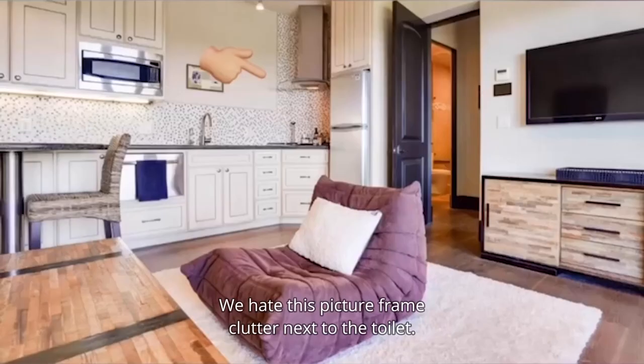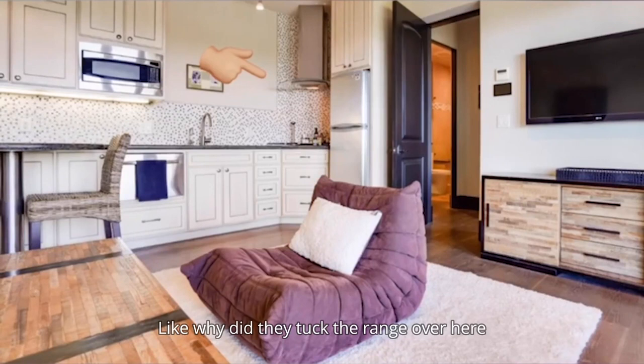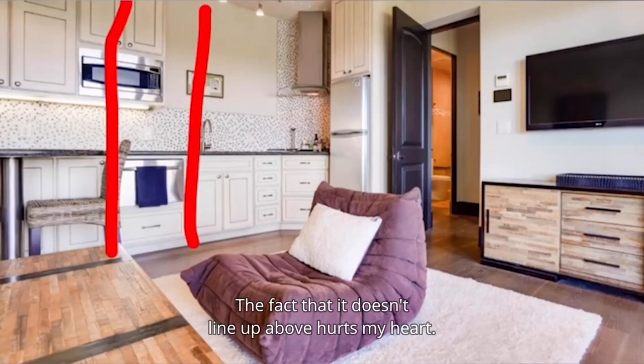We hate the full kitchen setup in the guest apartment. Why'd they tuck the range over here in the corner, and the tiny fridge right here? What kind of oven is this? The fact that it doesn't line up above hurts my heart.